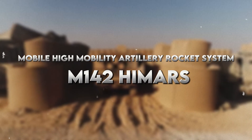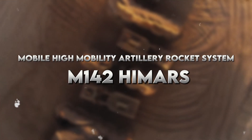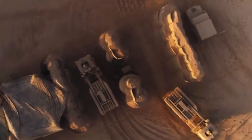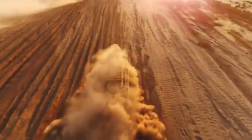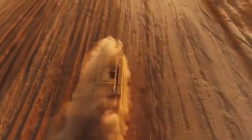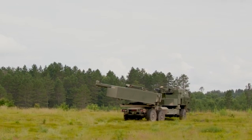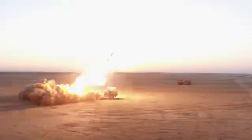Number 2: M142 HIMARS — High Mobility Artillery Rocket System. For long-range firepower, nothing is better than the M142 HIMARS. It is a highly mobile artillery rocket system that can launch up to six rockets in rapid succession to a distance of up to 300km with remarkable accuracy. Its high mobility after firing makes it a devastating hit-and-run weapon.